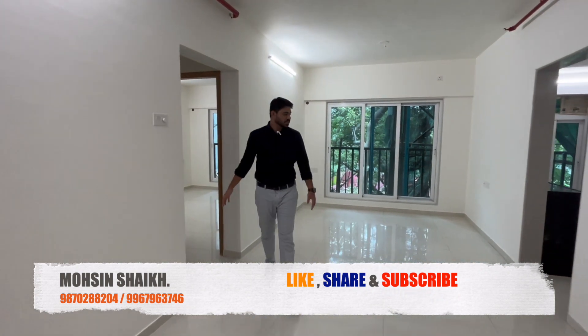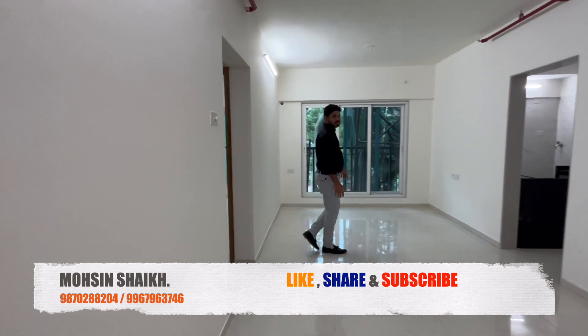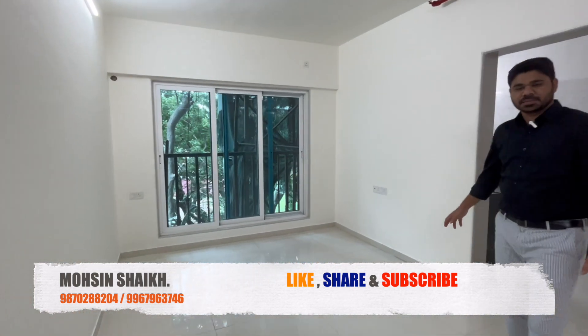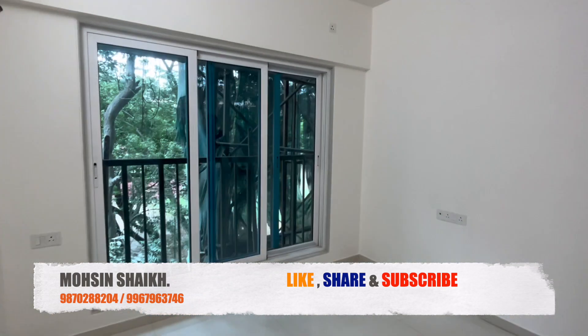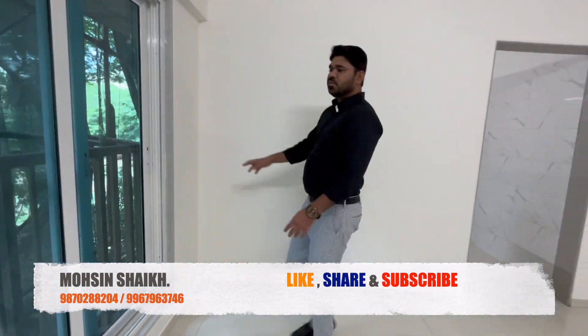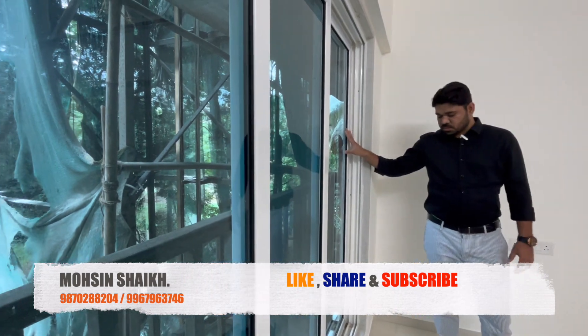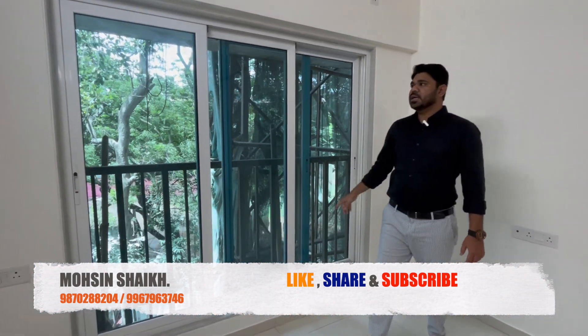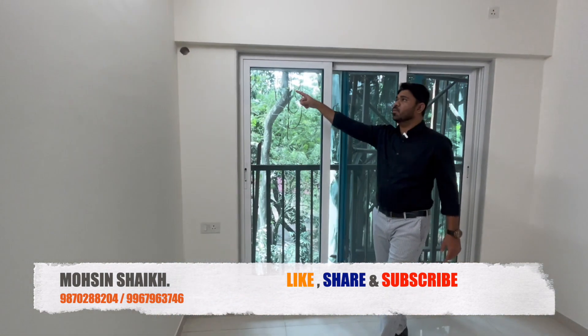Look at the hall — the hall size is pretty good. It is 10 by 21 square feet. There is a full French window here, and the window quality is pretty good. There is already a good amount of open space.